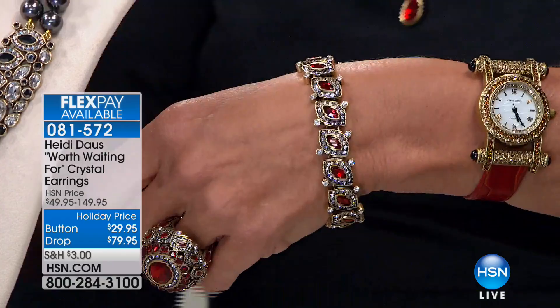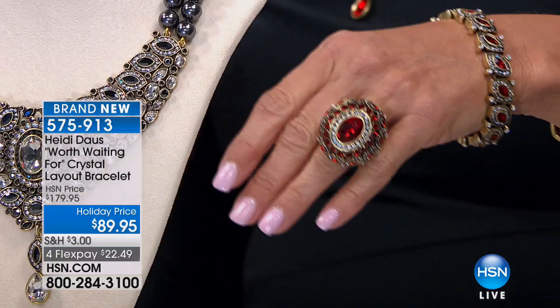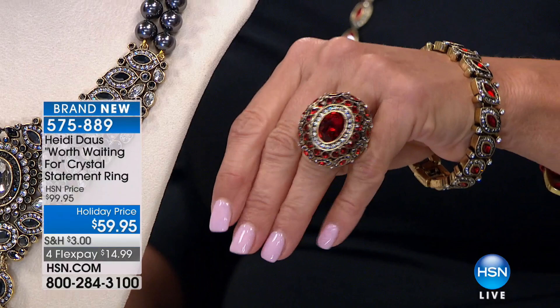The bracelet is $89.95 — normally $179.95. And then the ring: sizes 5 through 12, wildly limited going into the presentation, at $59.95. We've never seen anything like this.